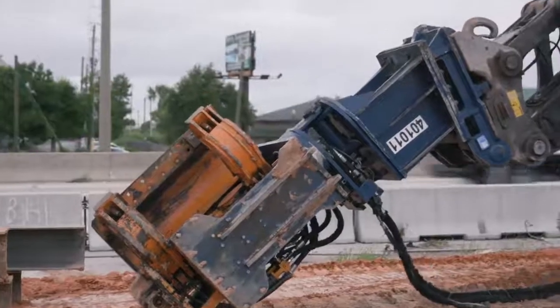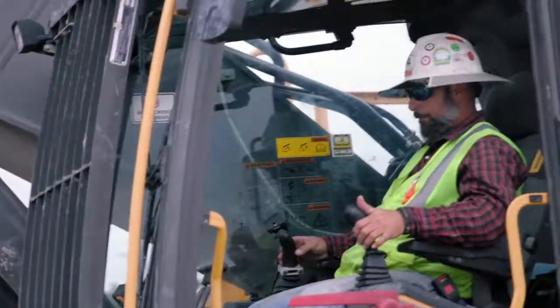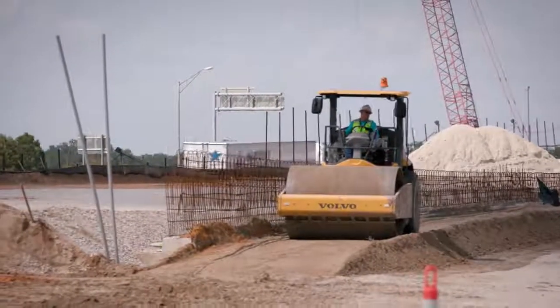Volvo Construction Equipment has 71 machines working on this project, such as excavators and soil compactors. The equipment we need in this project has to be top-notch. We can't afford to have breakdowns of equipment as we're constructing something. Time is of the essence, time is money, and we have a schedule to meet.